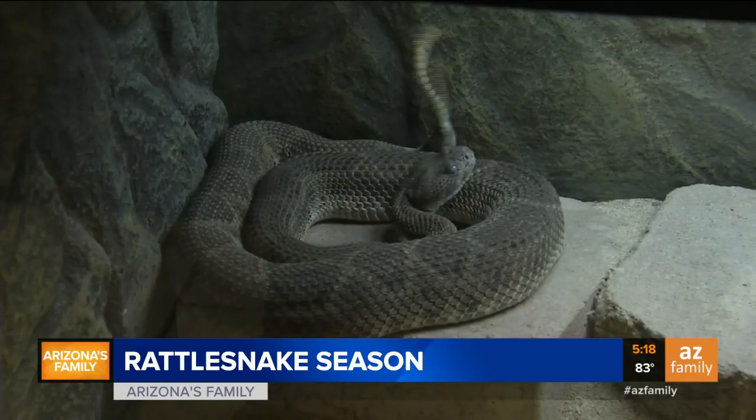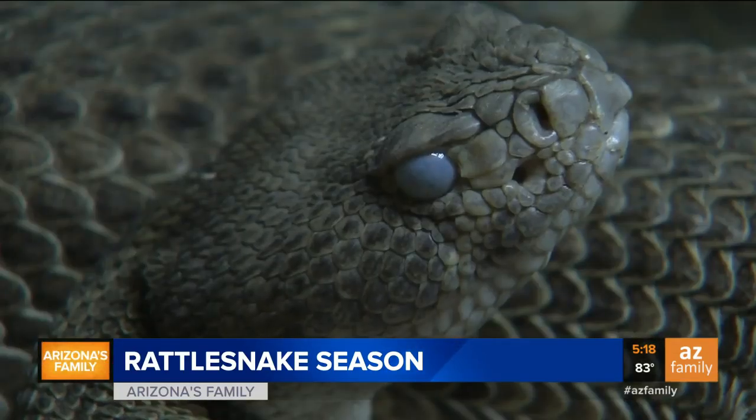If you can't hear that snake rattling at you and letting you know it's close by, you could get yourself in real big trouble. That rattle is the warning you need to keep your distance.